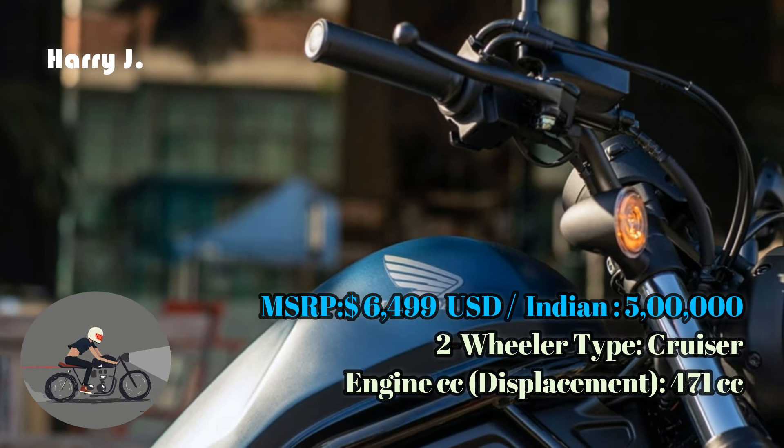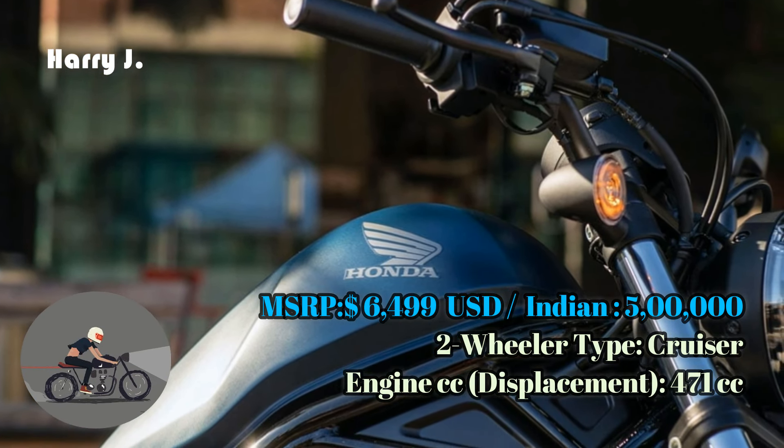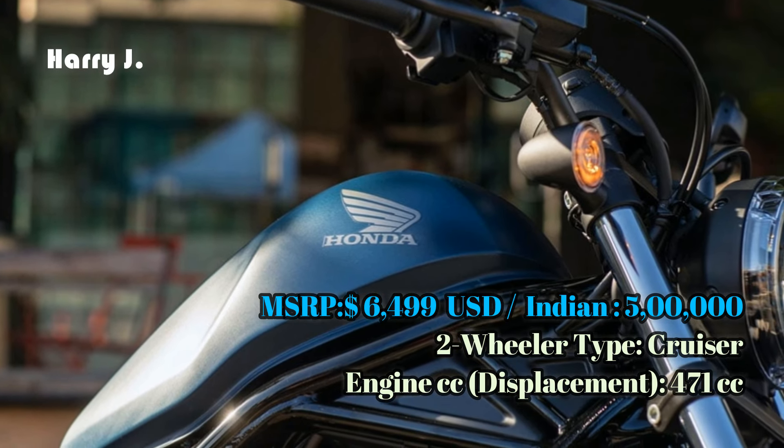Meet the Honda Rebel 500, a true embodiment of timeless style and effortless cruising, designed to inspire every journey.